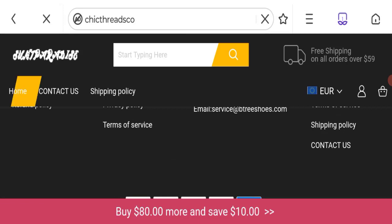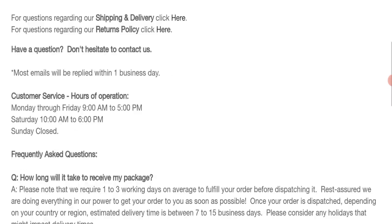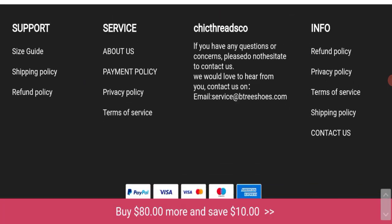Now let's look at contact details — click here to the contact us page. As you can see, they have given an email address, but the email address does not match the domain name, which is a negative sign.